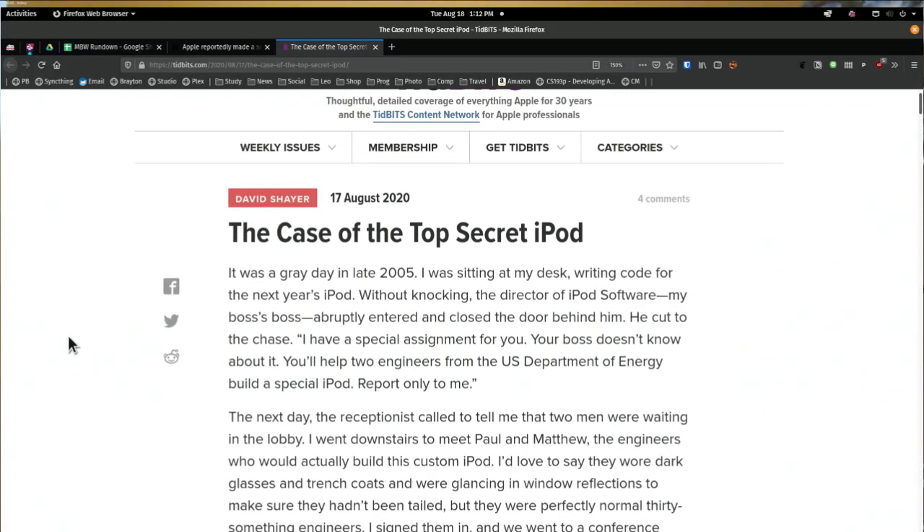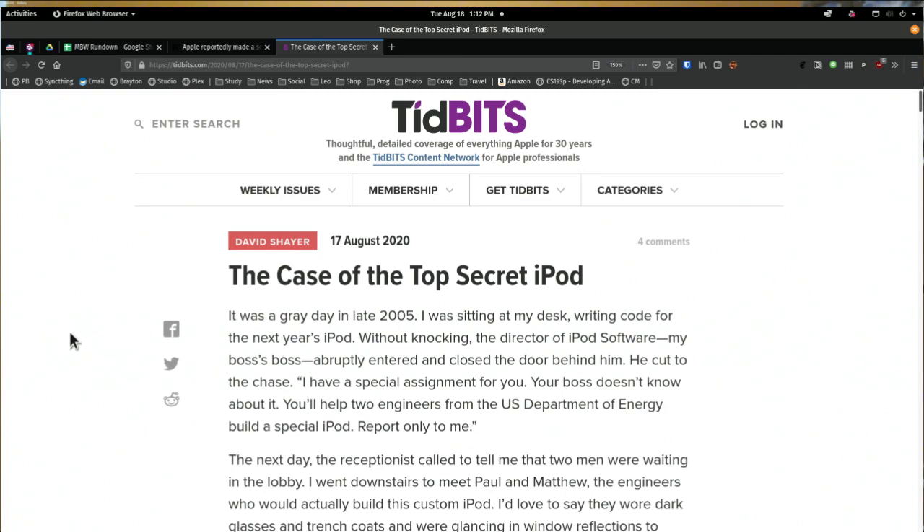It actually comes from Tidbits, so I should really show the Tidbits article. 'The Case of the Top Secret iPod. It was a gray day in late 2005.' It makes you want to know if anything you see out on the street is real — maybe they're walking around with fake umbrellas and fake briefcases and fake iPods. Without knocking, the director of iPod software, my boss's boss, abruptly entered and closed the door behind him.